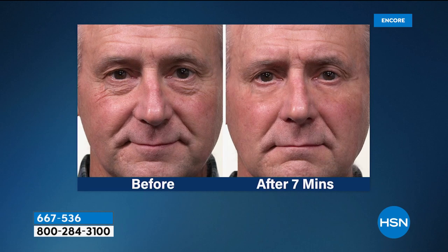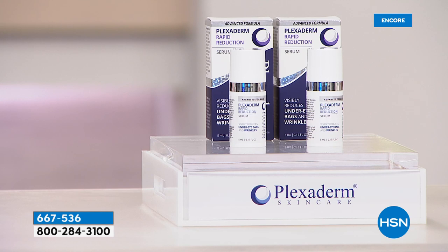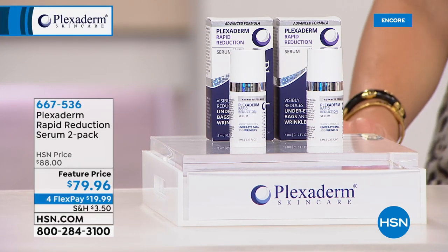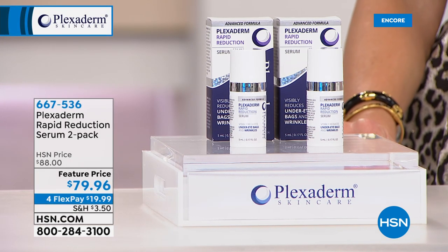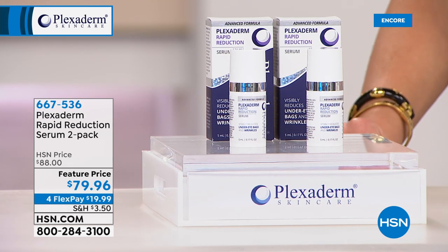Men and women can use this. Normally each one sells for about $80 — today you get two of them for $80, so it's like a BOGO. You've heard about Plexiderm and here at HSN you get the best deal. In seven minutes you get that instant gratification. We love showing it on real people with real telltale signs of aging — you might be wondering, 'is that going to work for my bags?'